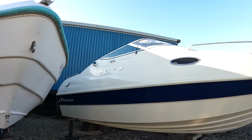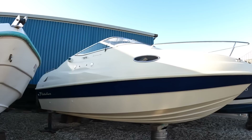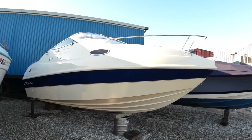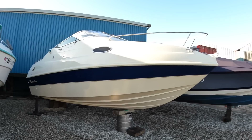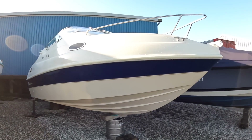People often ask me what would be a great boat to get into boating for the first time. I'm up at boats.co.uk and they've got this, which is a 2002 Fletcher Sports Cruiser 22 GTS. I looked at this and thought yes, that would make an awful lot of sense as a first boat, so I thought I'd make a video of it and bring it to you guys.